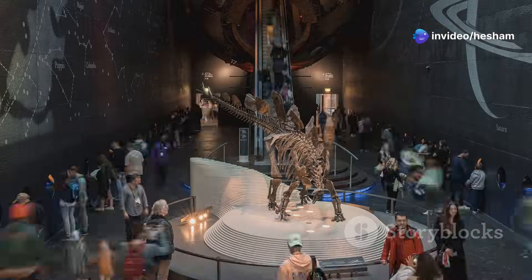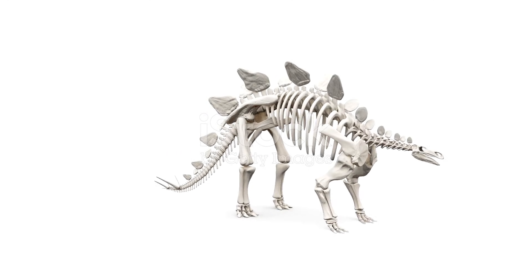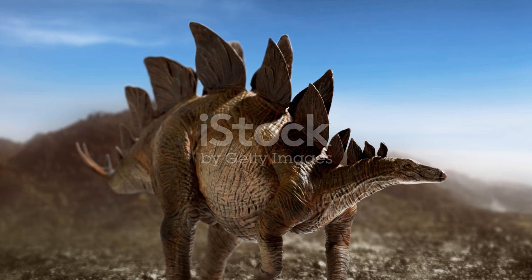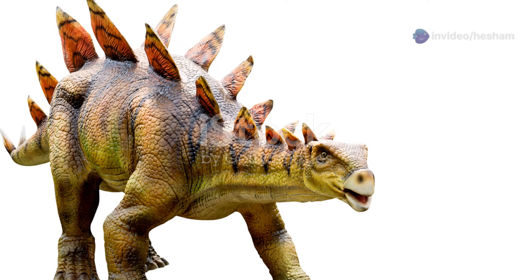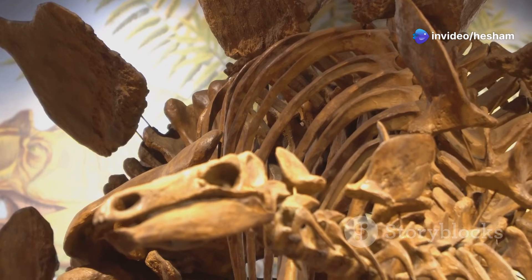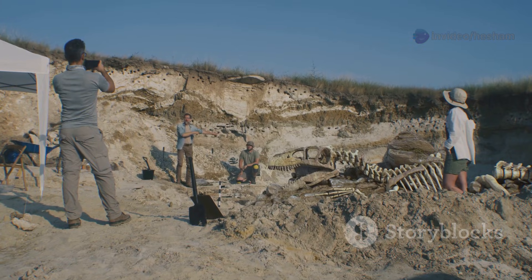The Stegosaurus is a dinosaur with a very interesting name. Its name means roof lizard or covered lizard. This is because of the plates on its back. Scientists first thought the plates lay flat, like a roof. Othniel Charles Marsh named the Stegosaurus in 1877. He found its bones in the United States.